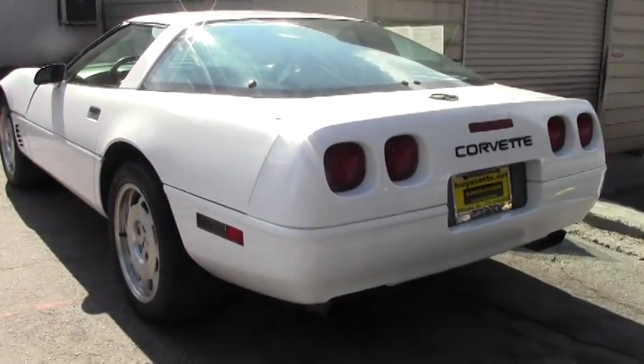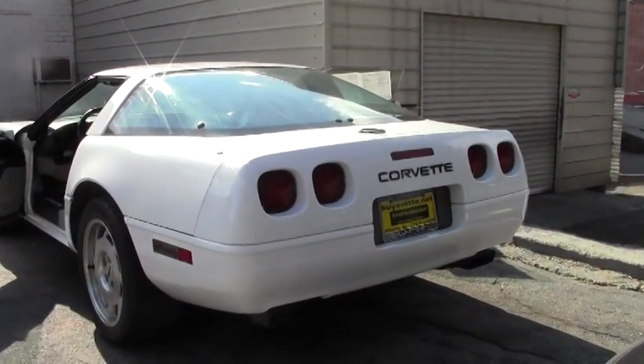The LT1 engine in 1996 puts out 300 horsepower, so plenty of power.